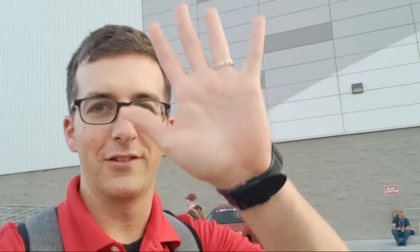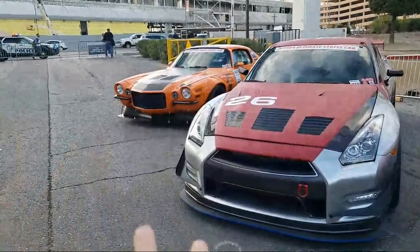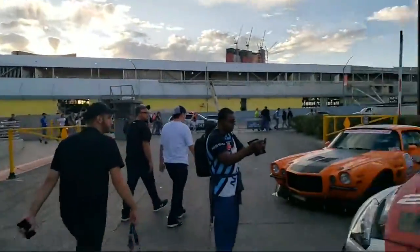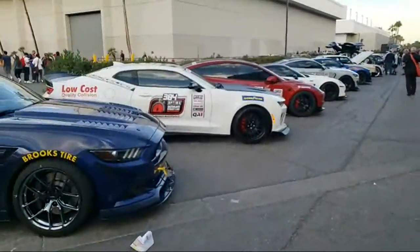Welcome to SEMA 2019. This is my first time here and I'm very thankful to be here. Right now we're outside in what's called Optima Alley, featuring all the Optima Ultimate Street Cars. This ultimate streetcar row is huge — we're going to walk all the way through the show and end near the Holly performance booth.